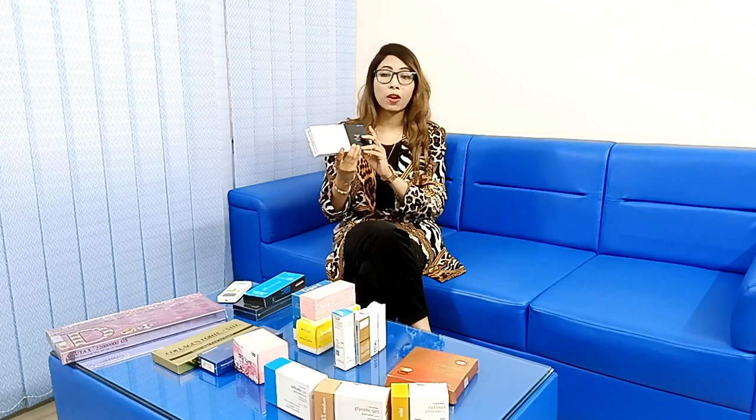Today we will talk about mesotherapy, skin whitening and glowing. We are going to provide this treatment for many clients. We are going to provide this brand with Nexos Pharma.